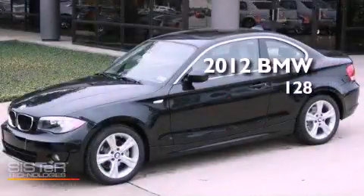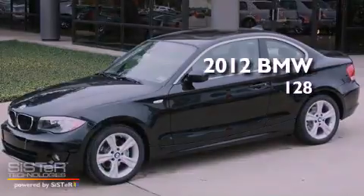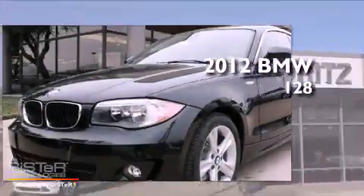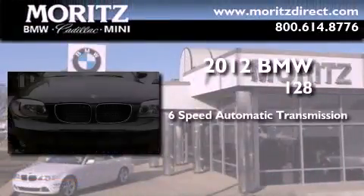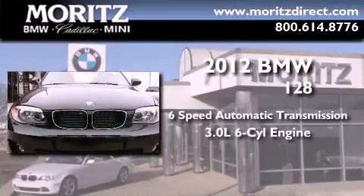This is a brand new 2012 BMW 128. This car has a 6-speed automatic transmission and a 3.0-liter inline 6-cylinder engine.